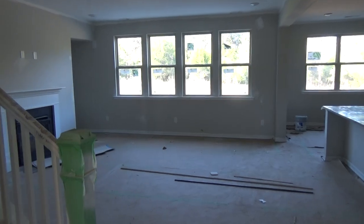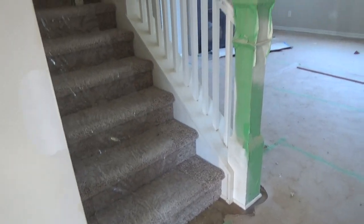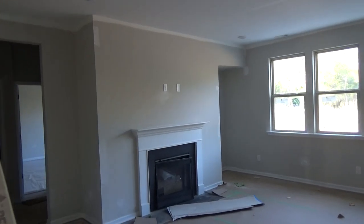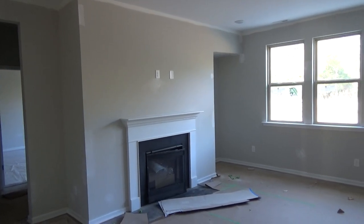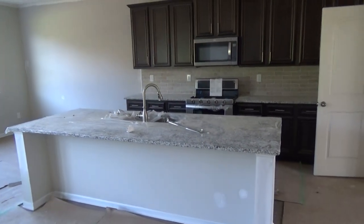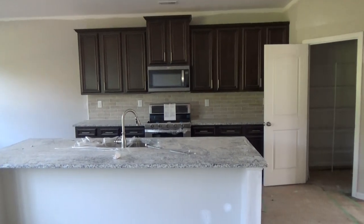It's got the open concept that we all want. I like the fact that the stairway is not just staring you in the face. This is in the 3,300 to 3,400 square foot range, closer to 3,400. It looks like woods in the back. Look at that island!